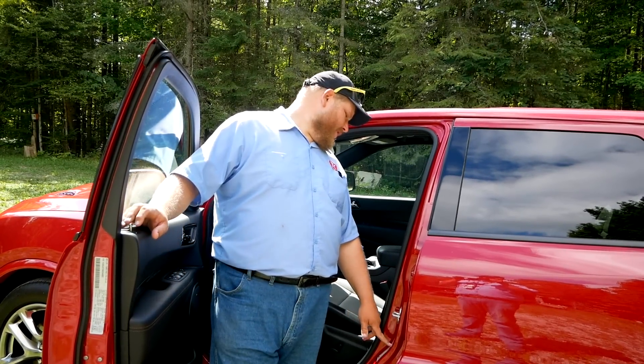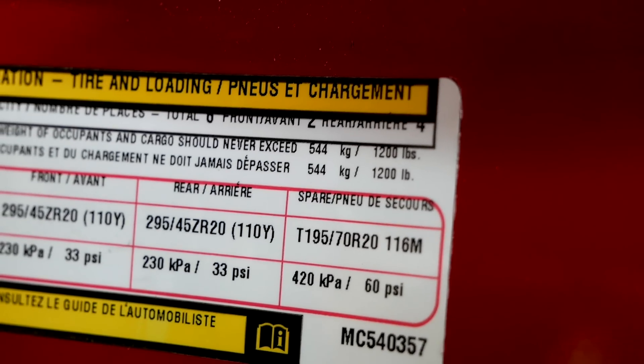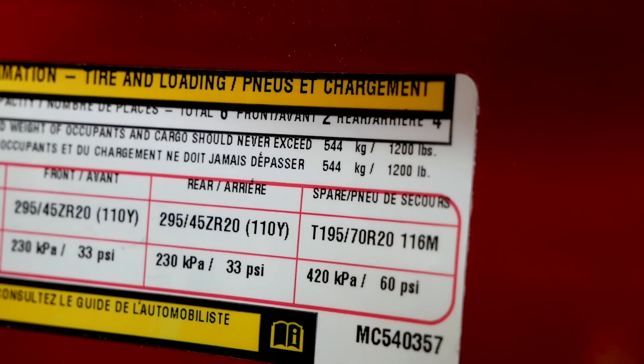Now, 8,700 pounds of towing — but what about payload? On our Durango today the door jamb sticker shows 1,200 pounds of payload, which is pretty good. If you load up to that max trailer weight of 8,700 pounds, that's 870 pounds off your payload, which still leaves you 300 and change to play around with.